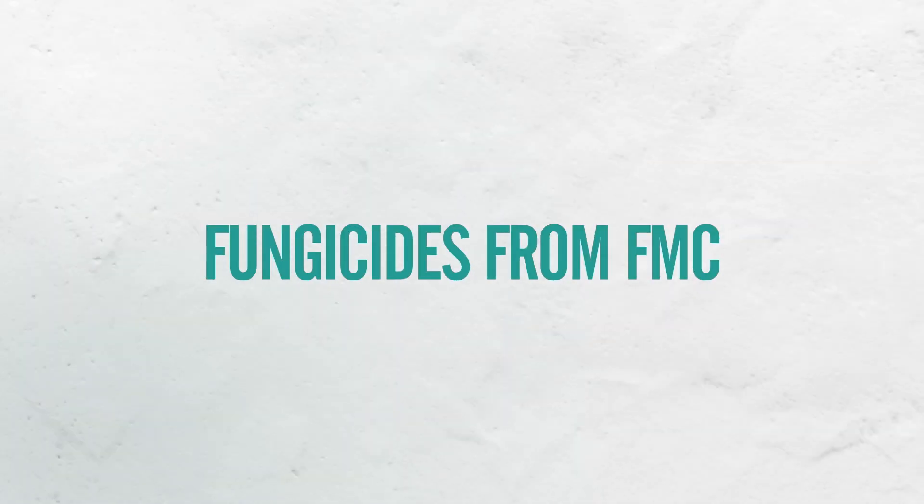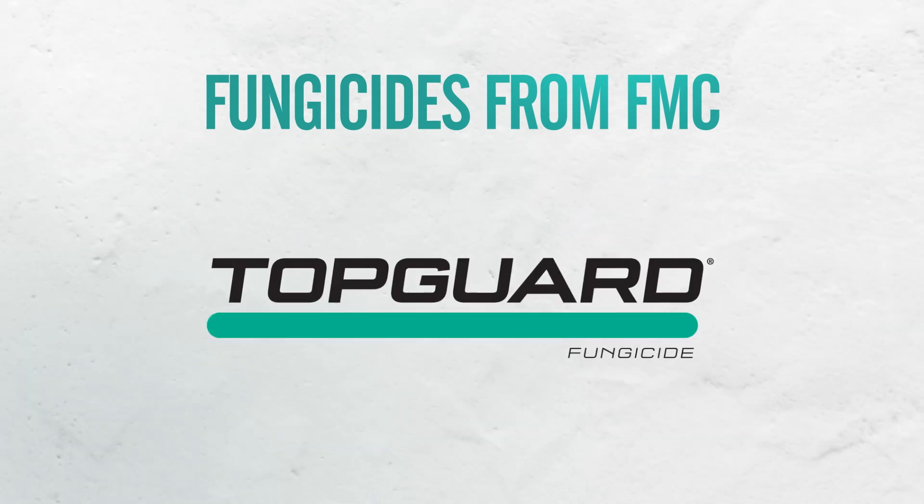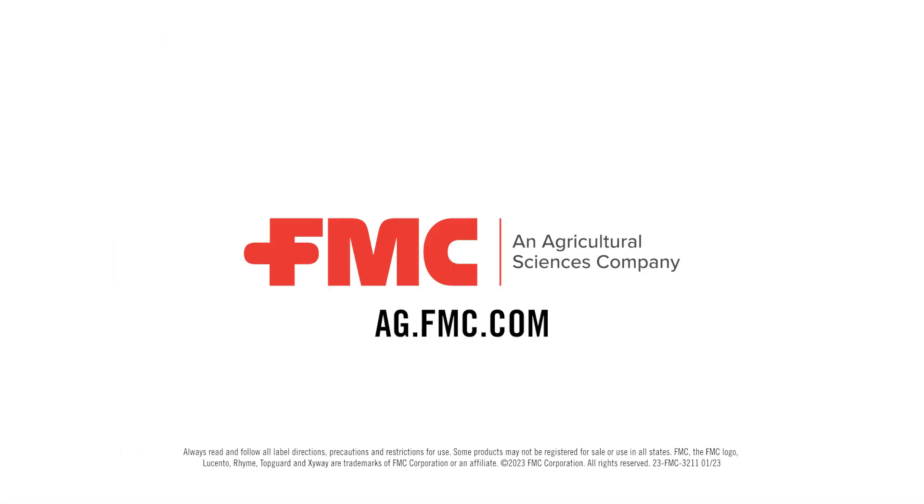U.S. growers can't afford to ignore crop diseases. That's why FMC offers fungicides featuring the proprietary active ingredient Flutriophol. Visit your FMC retailer to learn more.